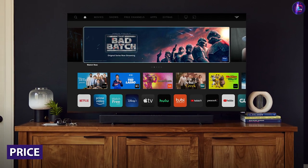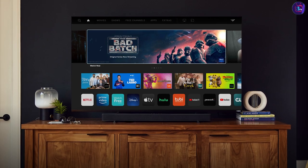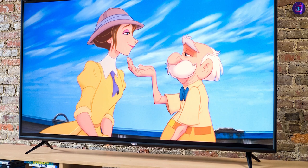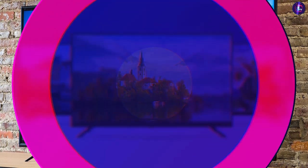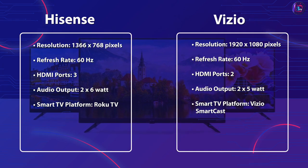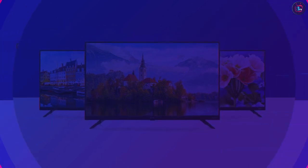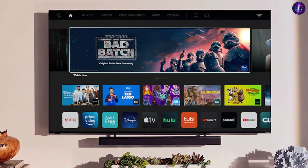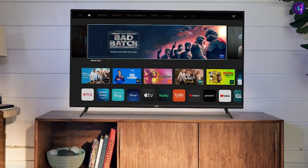Finally, let's talk about price. The Hisense 32 Smart TV is priced slightly higher than the Vizio D Series 32-inch Smart TV. However, considering the higher contrast ratio, wider color gamut, and better overall performance, the Hisense 32 Smart TV is worth the extra investment if you're looking for better picture quality and a more user-friendly interface. Both TVs are good options for a budget-friendly smart TV.